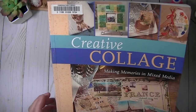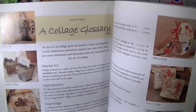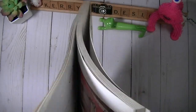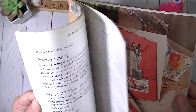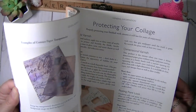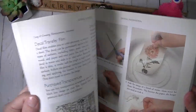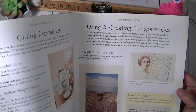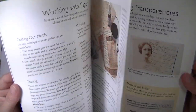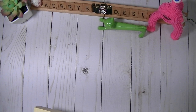Since I'm really into collaging right now, I also got Creative Collage: Making Memories in Mixed Media by Marie Browning. It has some really good ideas and techniques I want to try. Most of these books were under $4, so I got about four books for $12 with free shipping. I especially love how they've done some of their techniques for creating transparencies.